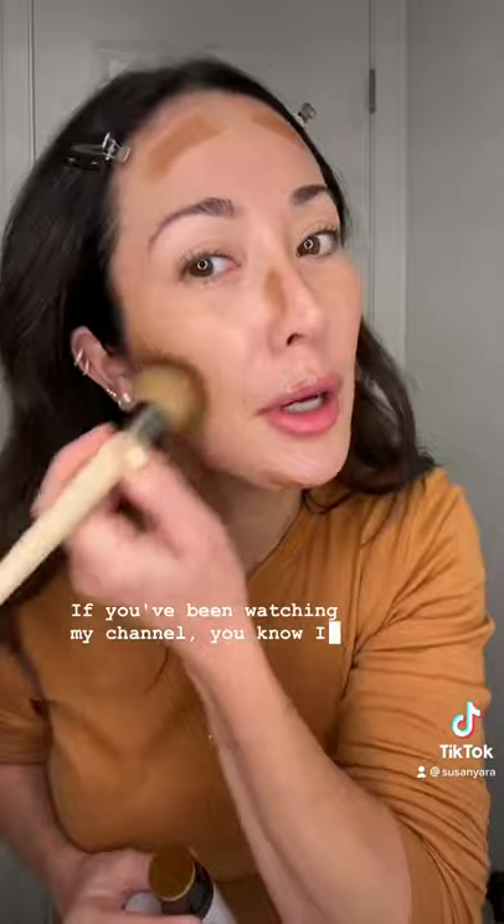It does blend so pretty. I love bronzer — if you've been watching my channel, you know I'm a bronzaholic — and this looks really nice.